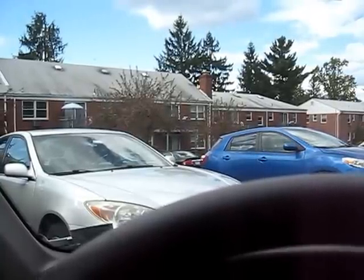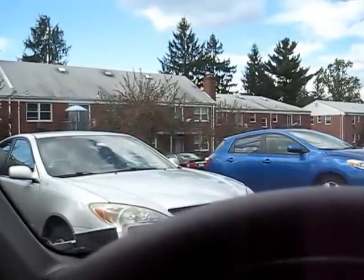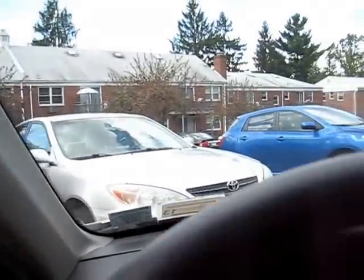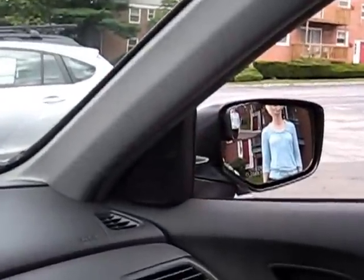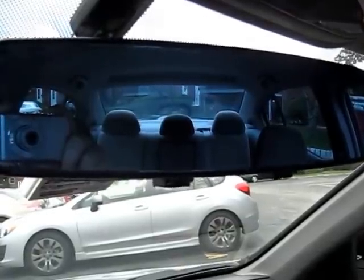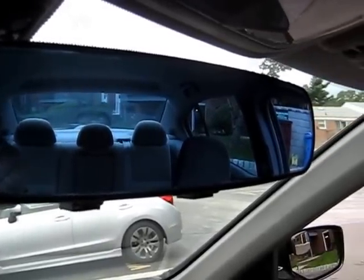Let's take a look. I've asked my parents to stand in the blind spot on either side of the car. This is the view of the blind spot from the driver's side — hi, Dad. This is the view of the blind spot on the passenger side — hi, Mom. This is the view through the panoramic rear view mirror of the back of the car. Notice how you can see through both back windows.